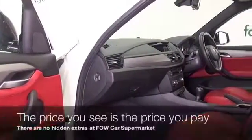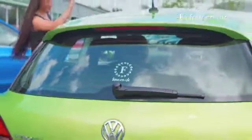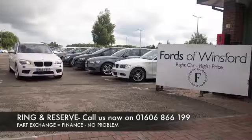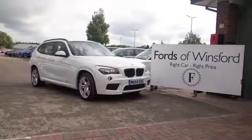Now don't forget, at FOW the price you see is always the price you pay — there's no hidden charges or extras. Ring and reserve with no deposit and no obligation. Bring your licence with you, have a test drive and discover this great car for yourself at Fords of Winsford.